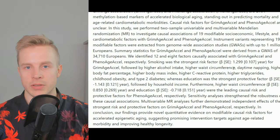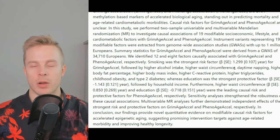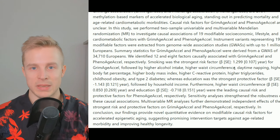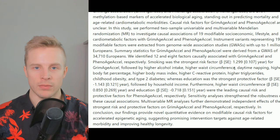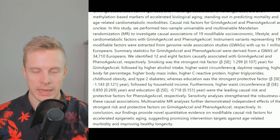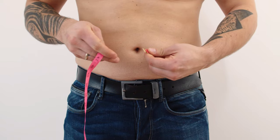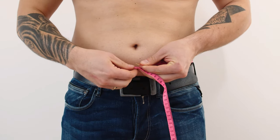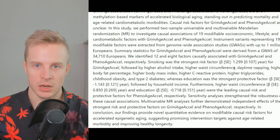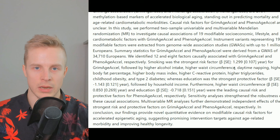Higher waist circumference is also a pretty well-known risk factor because it actually reflects your amount of visceral adiposity and central obesity — the amount of visceral fat around the organs — which is much more harmful than subcutaneous fat under the skin. Visceral fat causes insulin resistance, raises inflammation, and causes other harm.